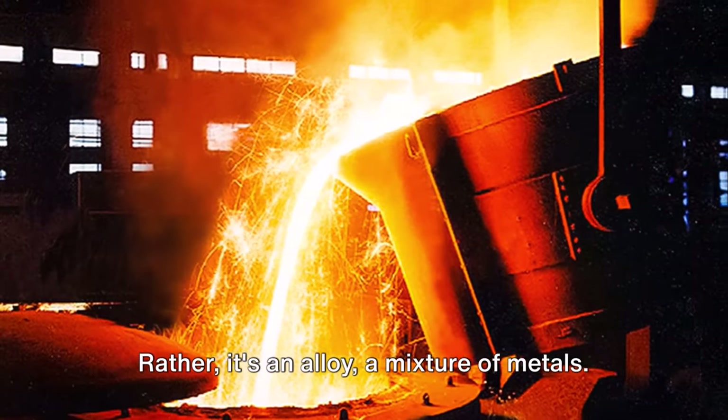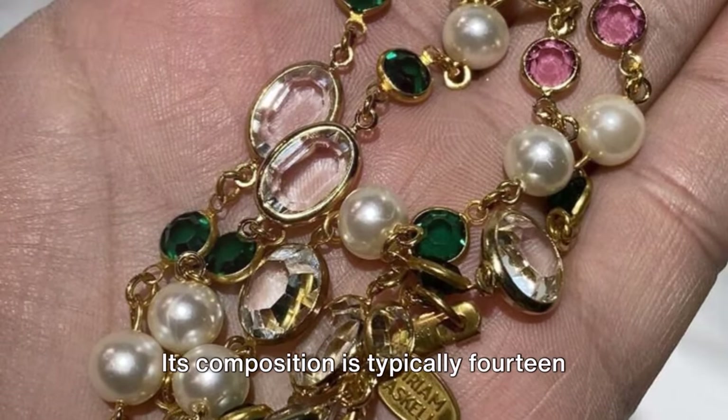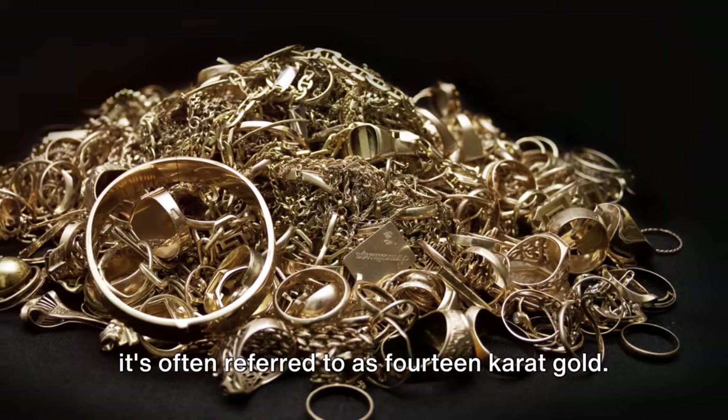Russian gold isn't pure gold. Rather, it's an alloy — a mixture of metals. This blend gives Russian gold its distinctive warm hue. Its composition is typically 14 parts gold to 10 parts copper, hence why it's often referred to as 14 carat gold.